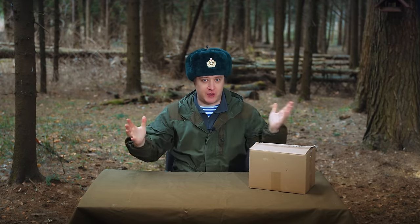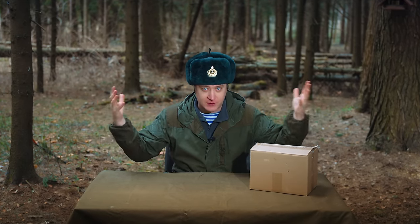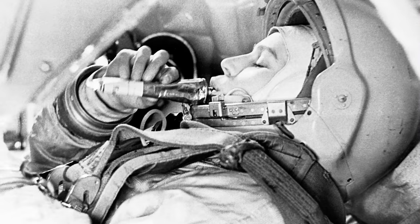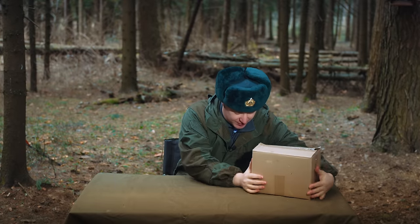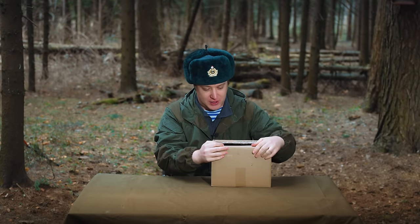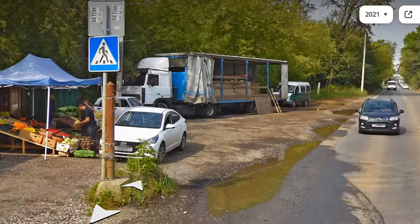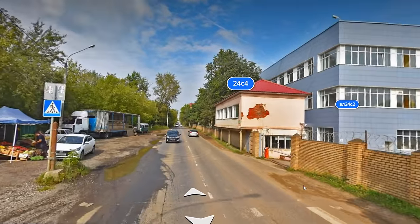Hello everyone, dear viewers of my channel. You're back with Solid, and since the whole country is celebrating Cosmonautics Day, we decided to make you happy with a thematic video — specifically, astronaut food. Here it is in this box. I took the time to visit a specialized factory. I was forbidden to film inside. After all, it's a strategic experimental food factory. Canning jars — secret, everything.